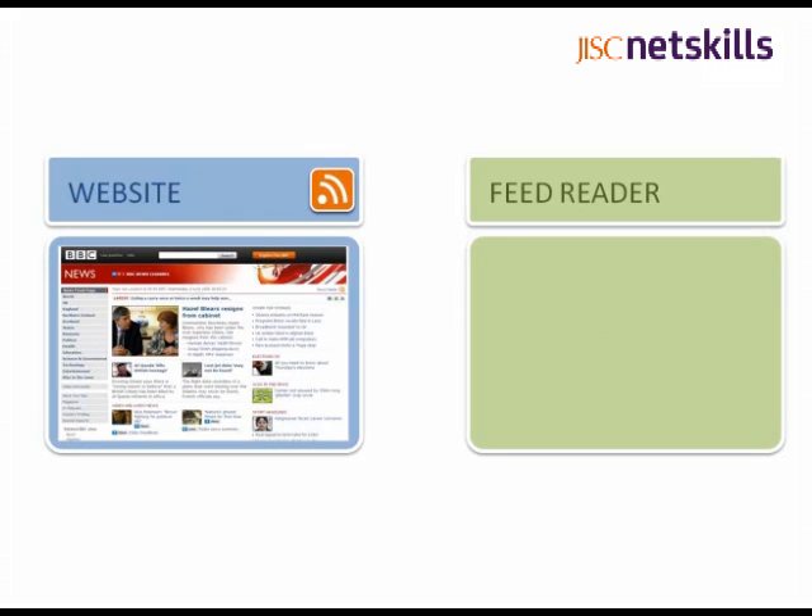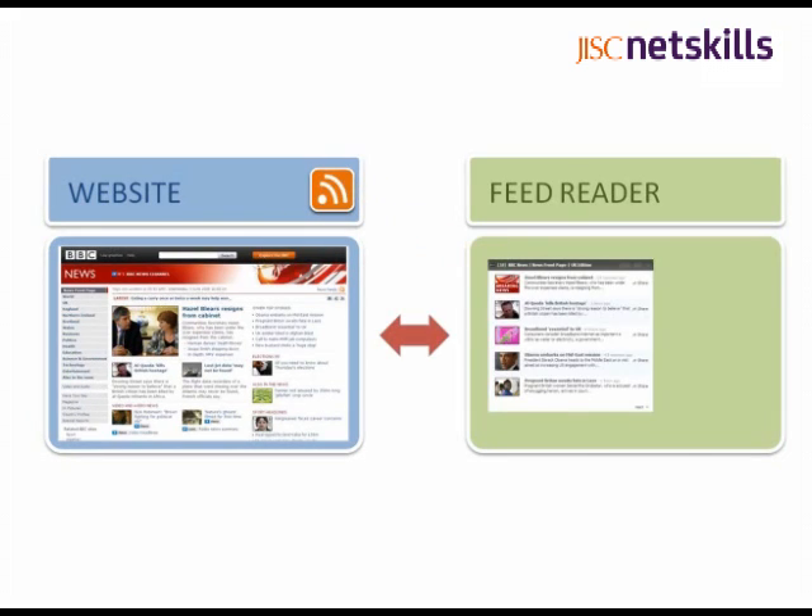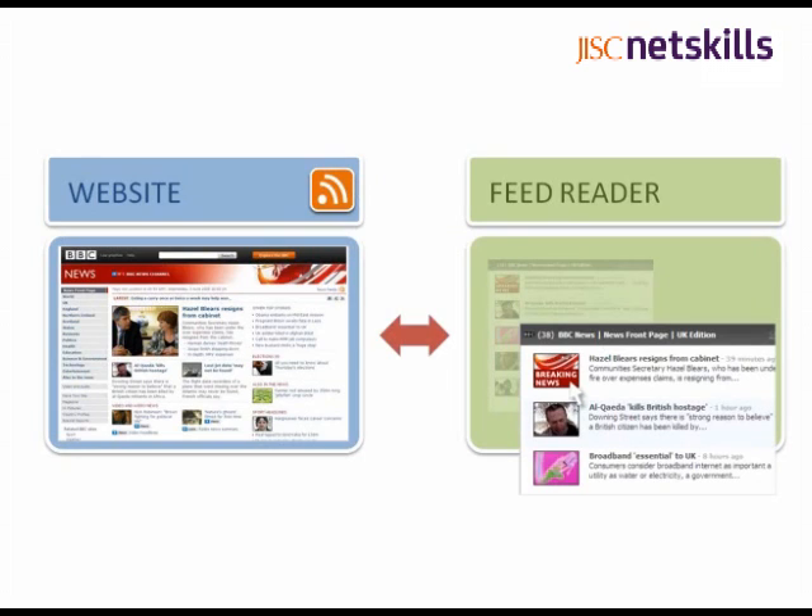Let's take a real-life example. The BBC News site provides lots of information that's frequently updated. If we subscribe to this in our feed reader, we get the site headlines. This shows a summary of each story, with a link back to the full item on the BBC site.